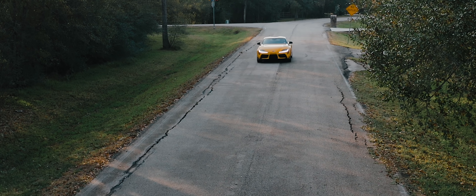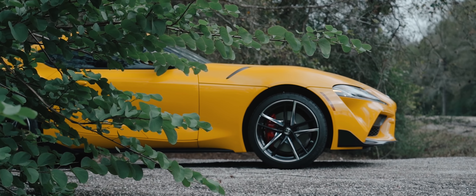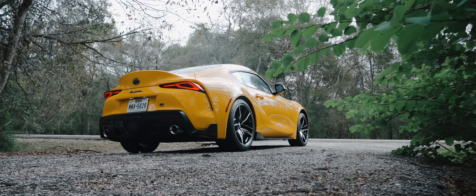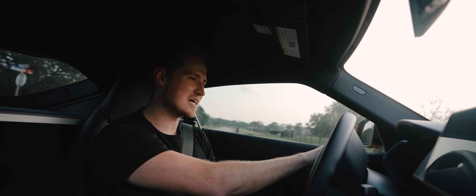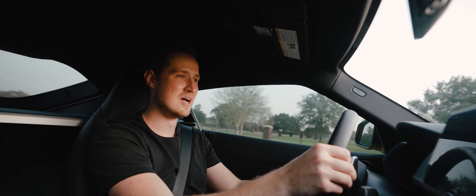The car does a really good job of feeling like it makes a lot more power than it does. It's got the super long front end like a Corvette, and the back end looks very similar to an Aston Martin Vantage, which is one of my favorite cars right now. The front end I'm not crazy about — it's not wide enough from the factory and it's very bubbly.